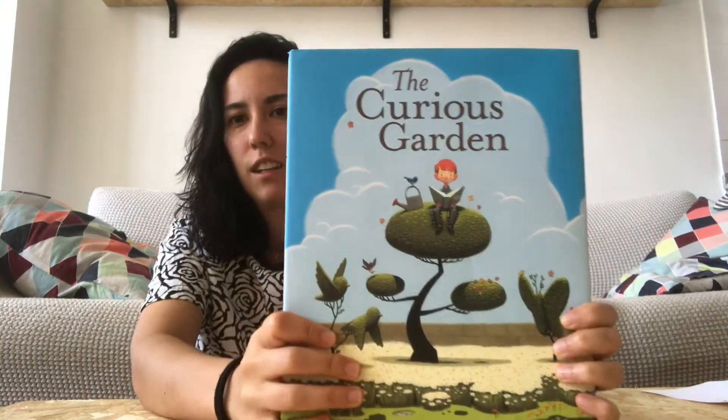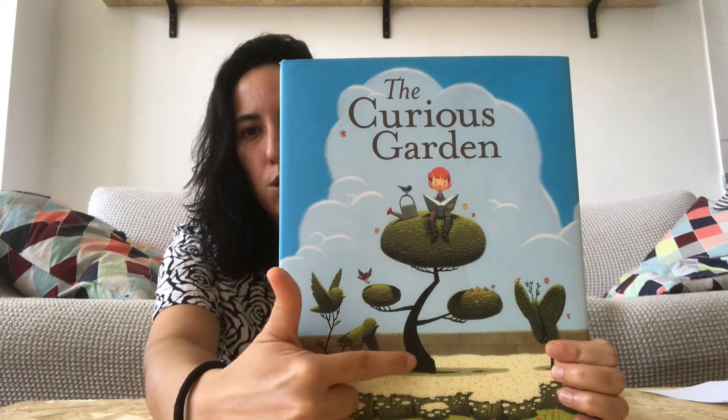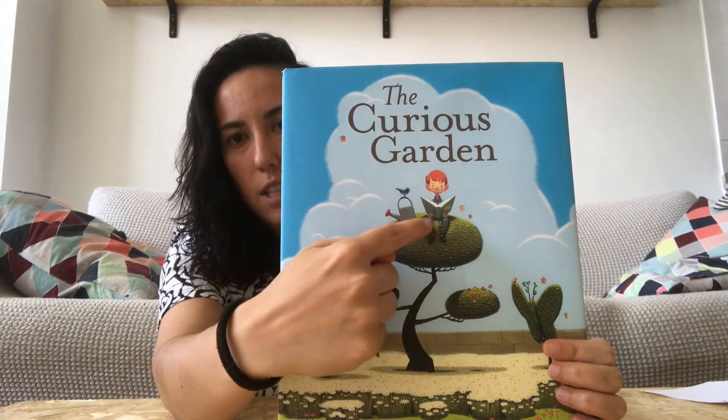Today I'm going to read you a special story. This story's name is The Curious Garden and it's about trees and nature and flowers, and this boy's name is Liam.